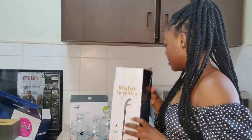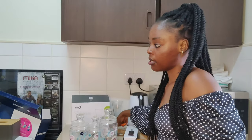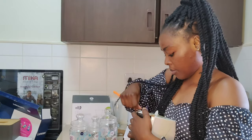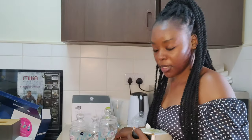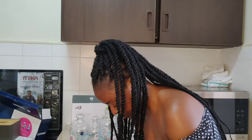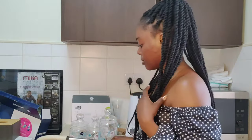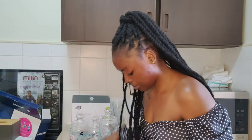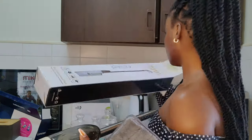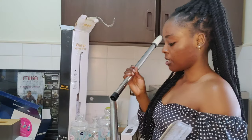Another thing I got is a water spray mop — this was actually not in my budget but I was pretty impressed by it. It's taking me a bit to open the boxes. So we have these pieces — I'm not sure I'll be able to arrange them correctly straight away, but I'll use the instructions to figure out how to put it together. So this is the handle.